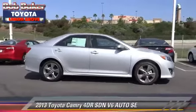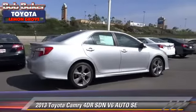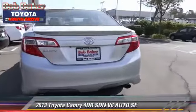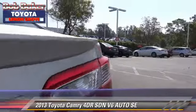The 2013 Toyota Camry SE. With an automatic transmission, this sedan is well equipped. This Toyota features front wheel drive, a CD player, and alloy wheels.